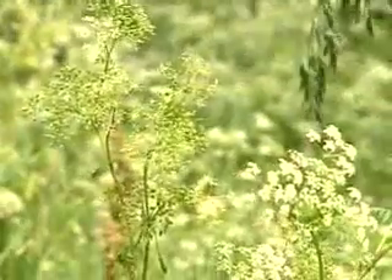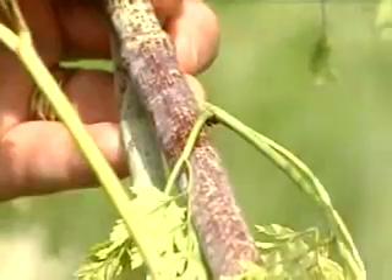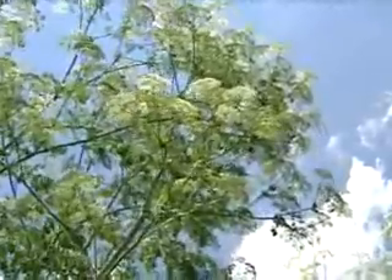It looks like Queen Anne's Lace, but here's the tell-tale sign of poison hemlock. The Queen Anne's Lace has a green stem, very hairy, all the way up and down the stem. The stem on the poison hemlock has purple or purplish spots or streaks on it. Recognizing it is the first step to avoiding hemlock — the same plant that killed Socrates.